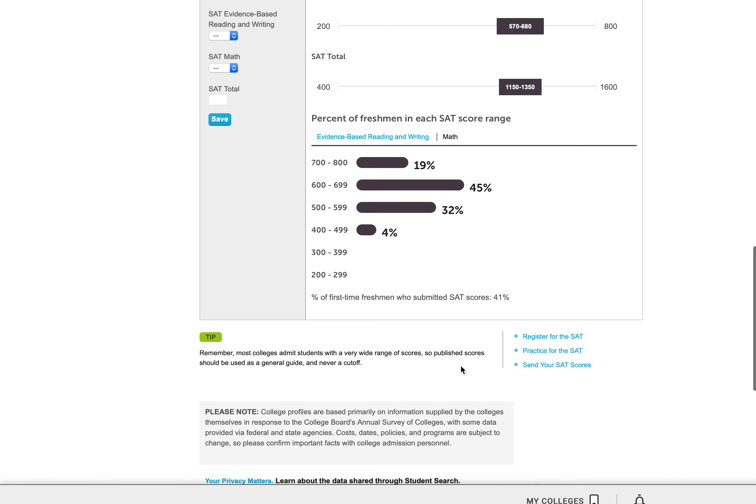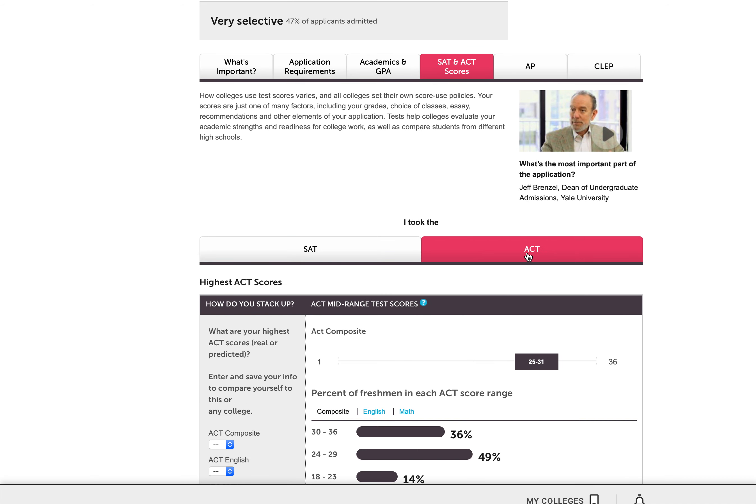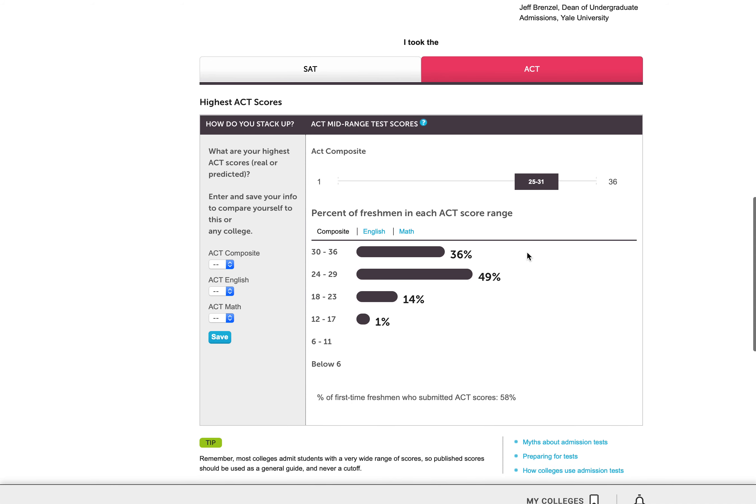Some schools will also have some additional ACT data — I can see that here, easy to find. Keep in mind, College Board is the organization that brings us the SAT. So it shouldn't be surprising that you'll find SAT data for the schools listed, but may or may not find ACT numbers for all of these.